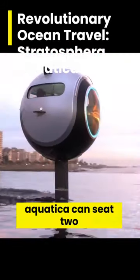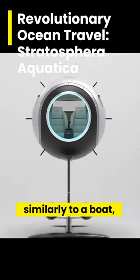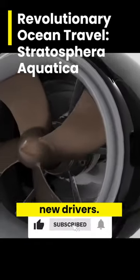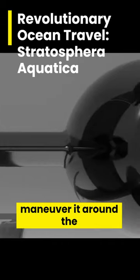Each Stratospheric Aquatica can seat two people and can be controlled very similarly to a boat, meaning there is a very low learning curve for new drivers. Two propellers push this vehicle along, allowing you to easily maneuver it around the water.